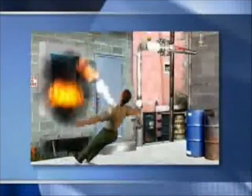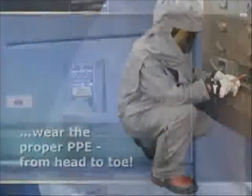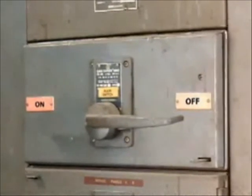In the two seconds it takes for this flash to start and finish, it is obvious that no one could react quickly enough to get away from the explosive force of such an event. The only way to be protected is to wear the proper PPE from head to toe. To reduce the risk of exposure to an arc flash, work on de-energized equipment whenever feasible.